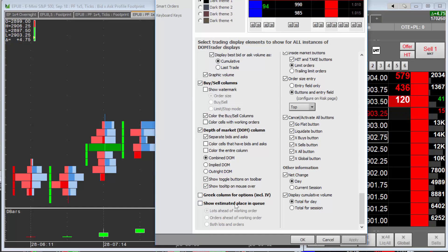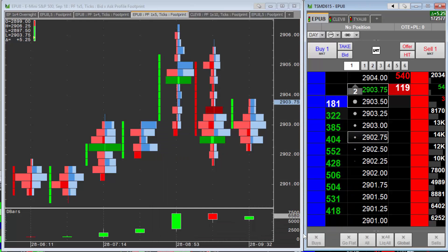Right here it says 'Show Estimated Place in Queue' — check that box. There are three options: 'Lots Ahead of You,' which shows how much volume is in front of your order; 'Orders Ahead,' which shows how many orders are ahead of your order; and the third option shows both, so it'll display two numbers. Let's go ahead and select that one.